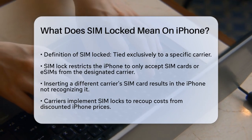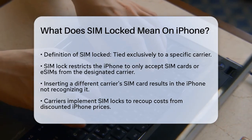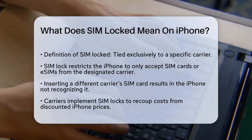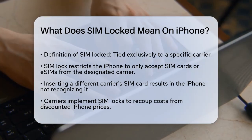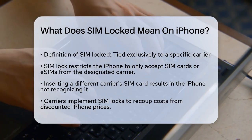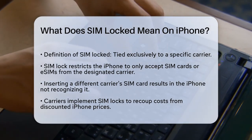When you buy an iPhone from a mobile network provider, it might be tied exclusively to that carrier. This is what we call a SIM lock or carrier lock. Essentially, your iPhone is configured to work only with the SIM cards or eSIMs provided by that particular carrier.